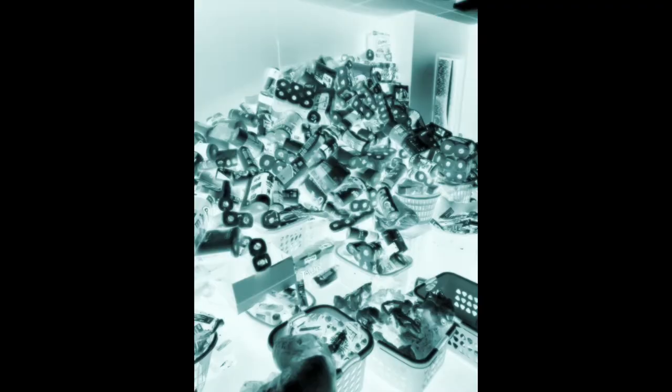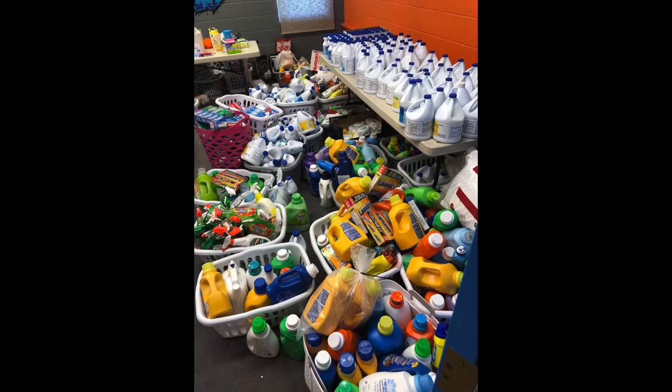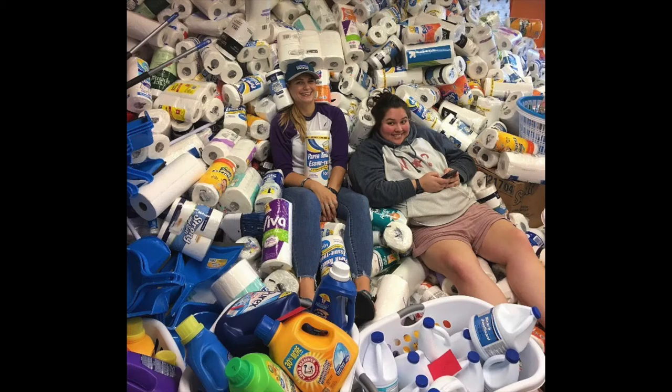Imagine three rooms stuffed full of items and only one week to sort, count, and give away three truckloads of donations. But Holly turned that massive donation around by making Instagram posts and giveaways, like in this picture here.